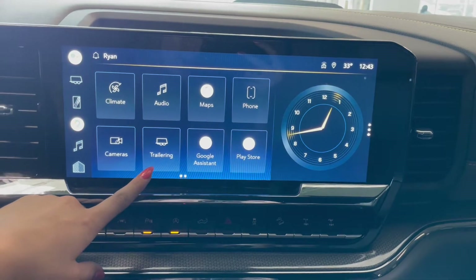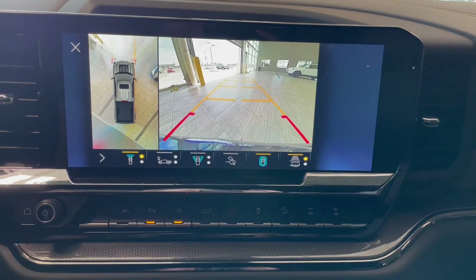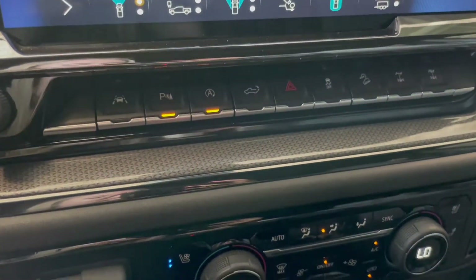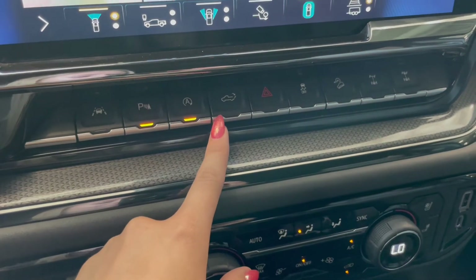You also have trailering adjustments and a backup camera with a 360 degree camera as well. Right below that we have our parking sensors along with our safety features. You also have a power tailgate.